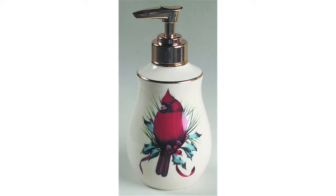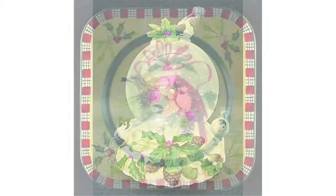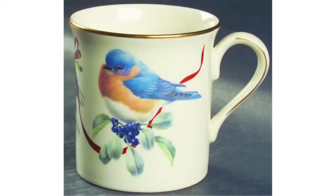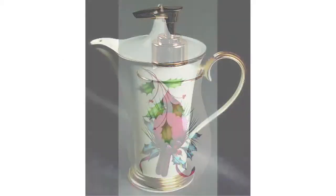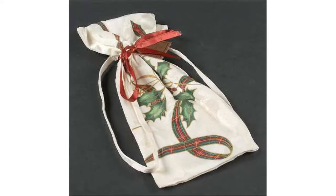Two of these patterns, Winter Greetings and Everyday Winter Greetings, bring charming bird illustrations from renowned artist Catherine McClung as she shares her love for these feathered singing friends. Each tableware item is crafted by hand in fine china, and the collectible patterns enable you to mix and match to suit your tastes.